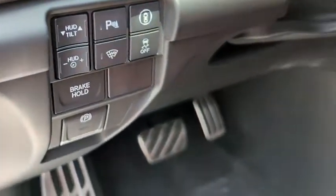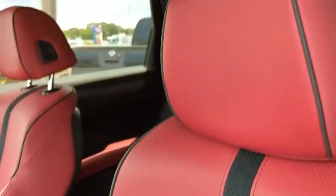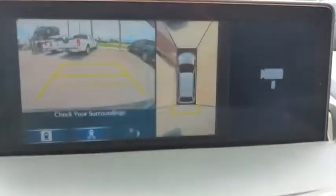Here are some of this vehicle's great options: tire pressure monitor, turbocharged, panoramic roof, blind spot monitor, all-wheel drive, heated mirrors, aluminum wheels, rear spoiler, remote engine start, and power liftgate.